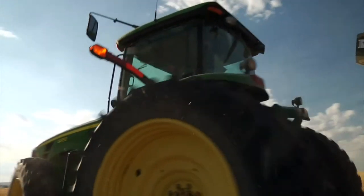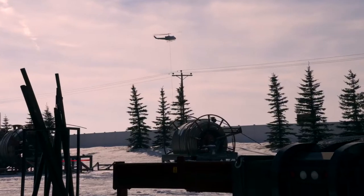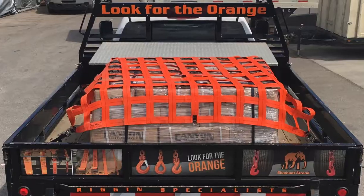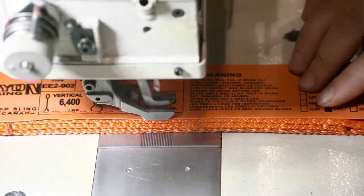At Canyon Rigging, we manufacture anything that lifts, drags or pulls for the oil patch, construction, agriculture, and industry in general. And we do it all right here in Calgary.